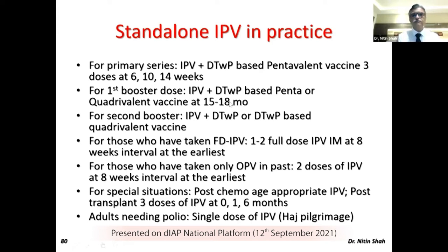For the first booster, you can use a DtWP-based pentavalent or a quadrivalent vaccine separately along with standalone IPV separately — again saving a lot of money. For the second booster, where someone cannot afford an aP-based vaccination, you can give DtWP.